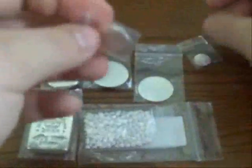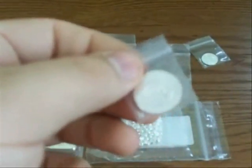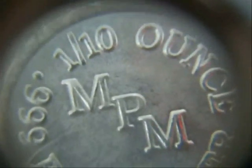The next size up that they offer is a one-tenth ounce — so 10 of these equals one troy ounce. The front has the same logo. On the flip side, instead of a picture, you have the MPM — Monarch Precious Metals — and then one-tenth ounce, .999 fine silver.